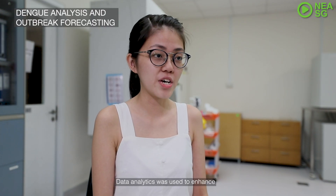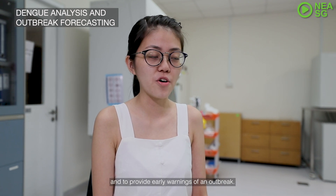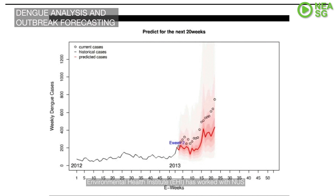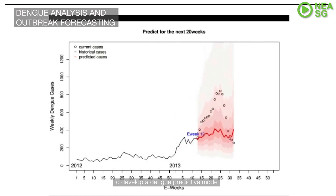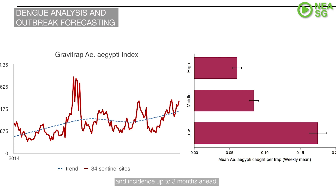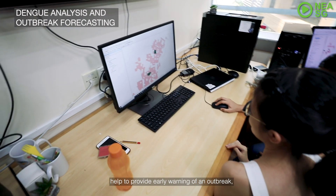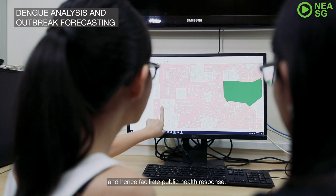Data analytics were used to enhance our situational awareness of dengue and provide early warnings of outbreaks. EHR has worked with NUS to develop a dengue predictive model that provides forecasts of the dengue case trend and incidence up to 3 months ahead. The analysis and modelling we did helps to provide early warning of outbreaks and hence facilitate public health response.